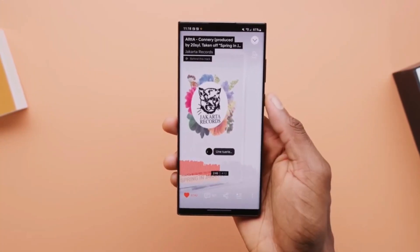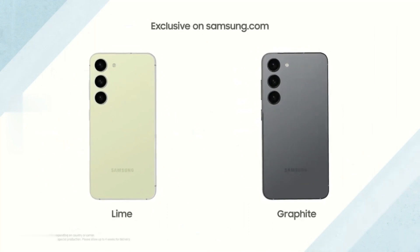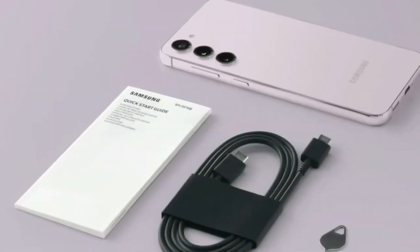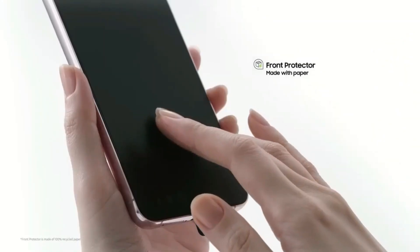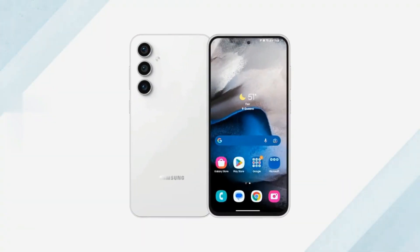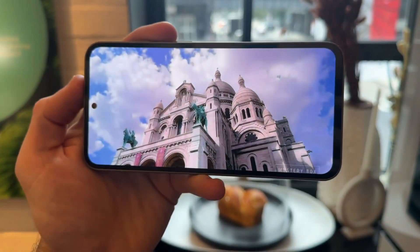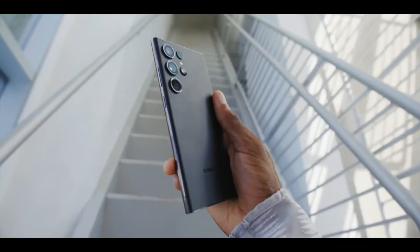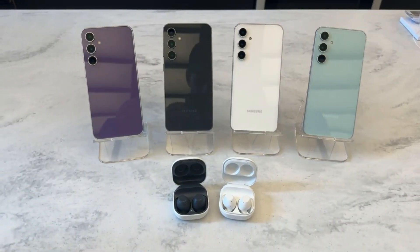The Exynos 2200, previously used in the Galaxy S22 series in Europe, has been put to the test to see how it performs in the new Galaxy S23 FE. Despite not being the latest chip, tests conducted by Rontech indicate that the Exynos 2200 chip in the Galaxy S23 FE outperforms the one in the Galaxy S22 series.